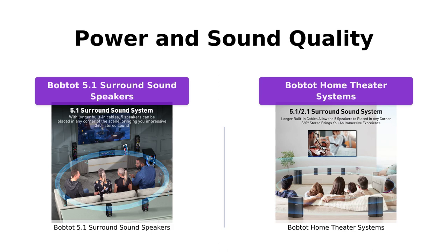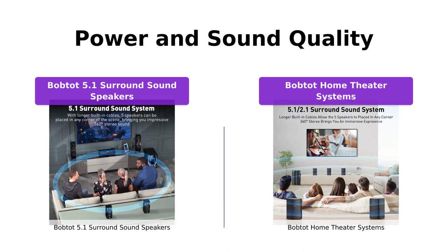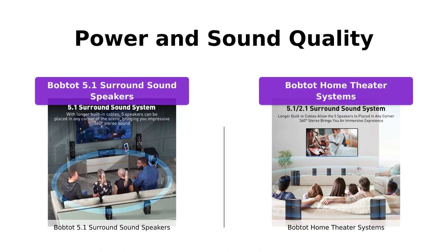When it comes to power and sound quality, both the BobTot 5.1 surround sound speakers and the BobTot home theater systems deliver outstanding performance. The BobTot 5.1 system boasts an impressive 1200 watts peak power with a 10-inch subwoofer that produces excellent bass and crystal clear sound.